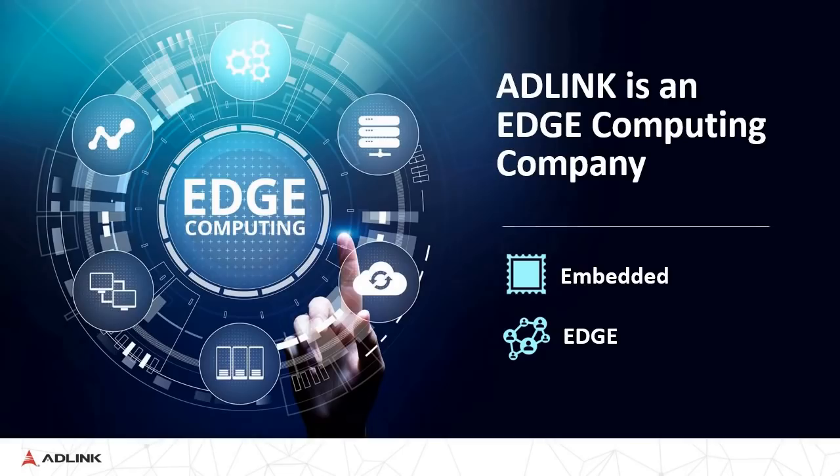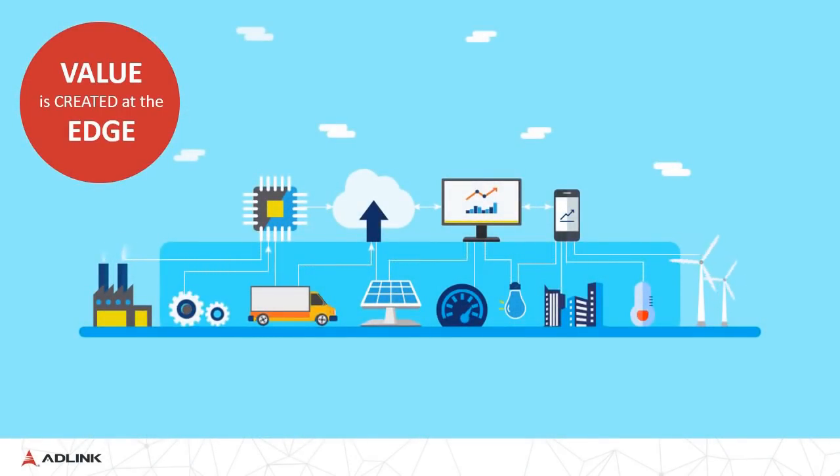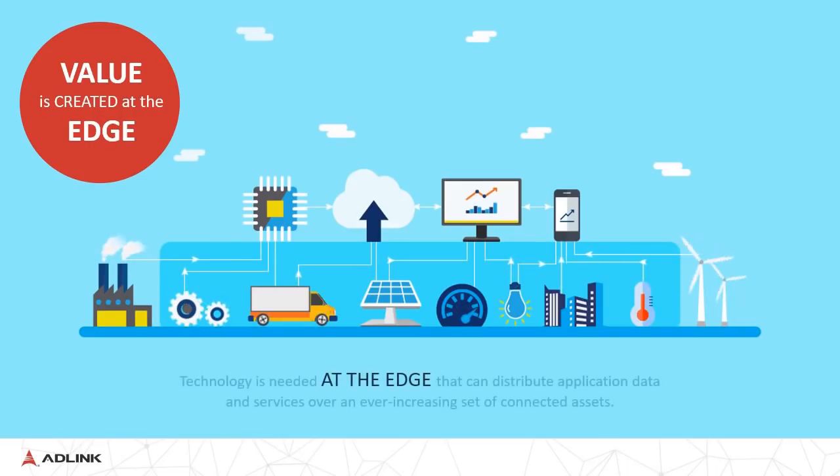AdLink is an edge computing company. We provide embedded computing components — the hardware — as well as edge software, to give a total edge computing solution. In an industry, value is created at the edge. Data coming in from machines has traditionally just passed by. Technology is needed at the edge that can distribute application data and services over an ever-increasing set of connected assets in a modular fashion.